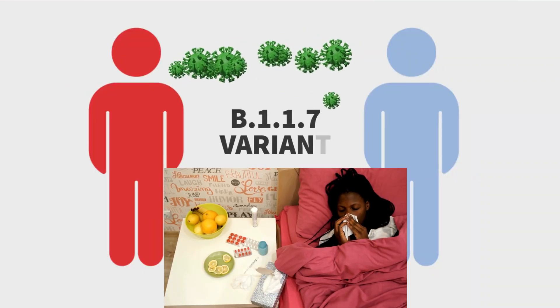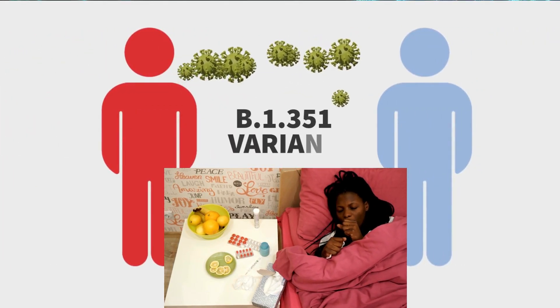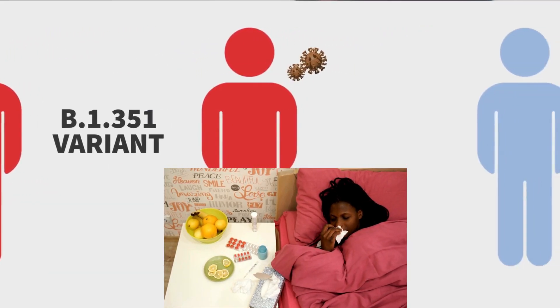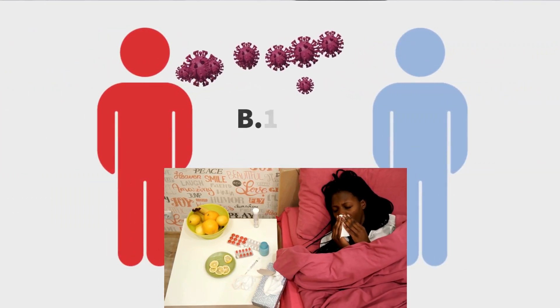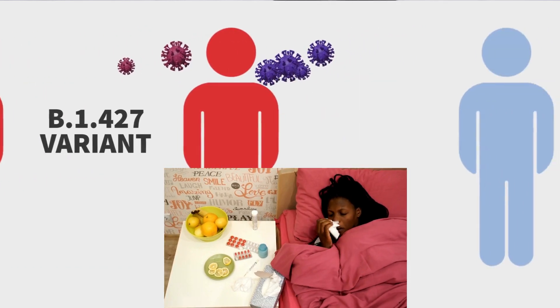Now, on to the symptoms. If you've been following the news on previous variants, you'll find that the symptoms of the JN1 variant are strikingly similar. They include fever, cough, loss of taste or smell, and difficulty breathing in severe cases. However, researchers are also noting additional symptoms such as fatigue, muscle or body aches, and sore throat.